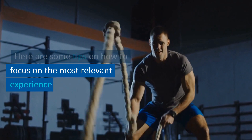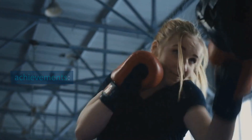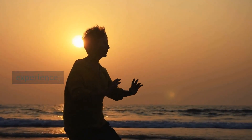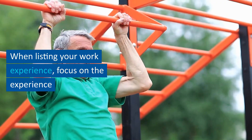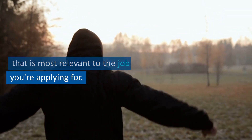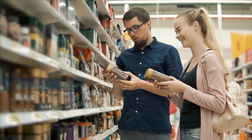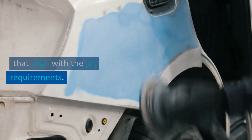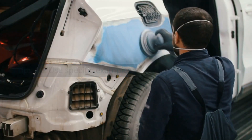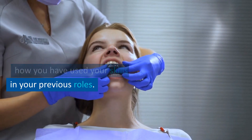Tip 4.1: prioritize relevant experience. When listing your work experience, focus on the experience that is most relevant to the job you're applying for. Tailor your descriptions to highlight the skills and accomplishments that align with the job requirements. Tip 4.2: use specific examples of how you have used your skills in your previous roles.